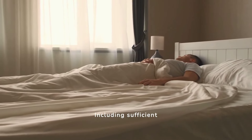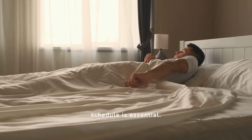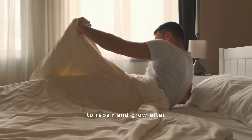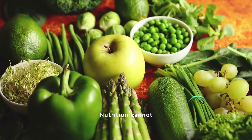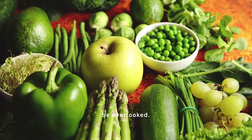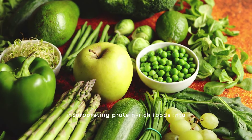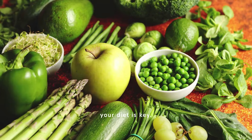Including sufficient rest days in your training schedule is essential. Muscles need time to repair and grow after intense workouts. Nutrition cannot be overlooked. High-protein intake supports muscle repair and growth, so incorporating protein-rich foods into your diet is key.